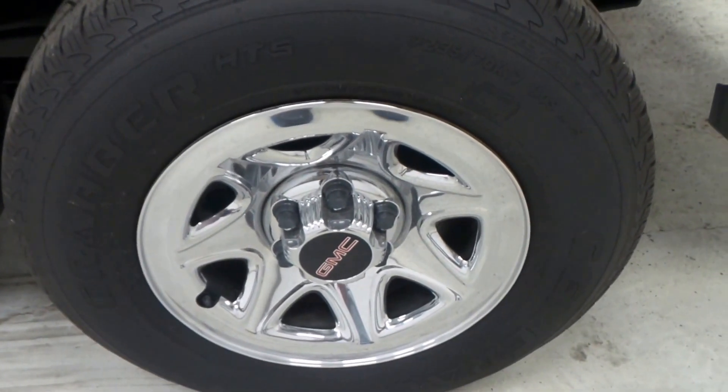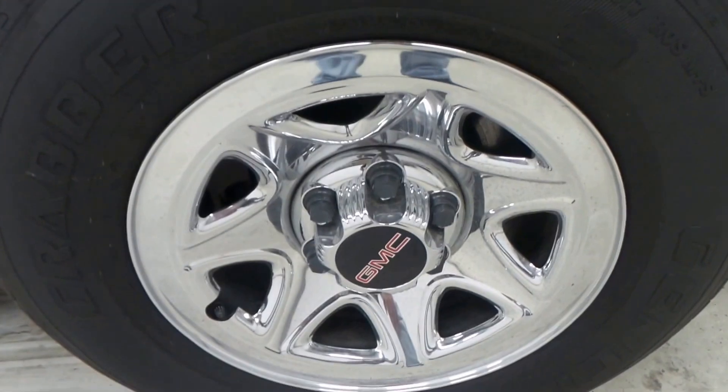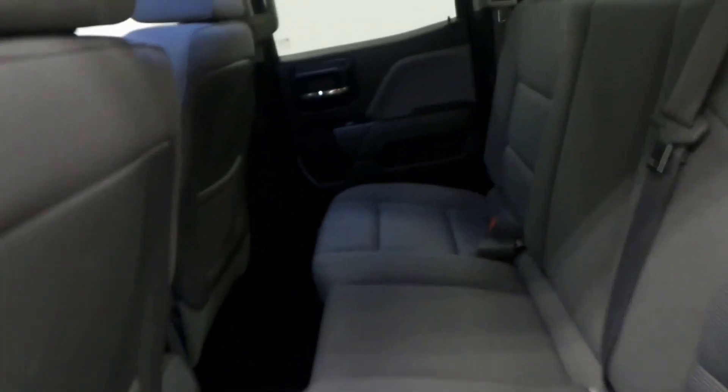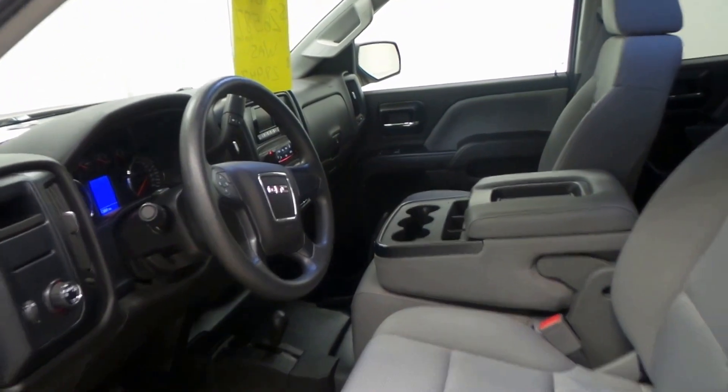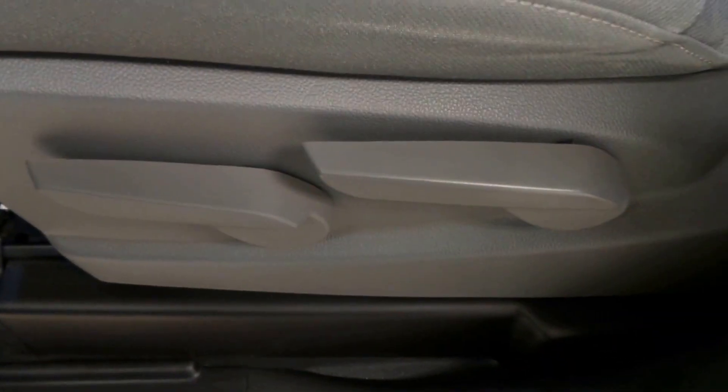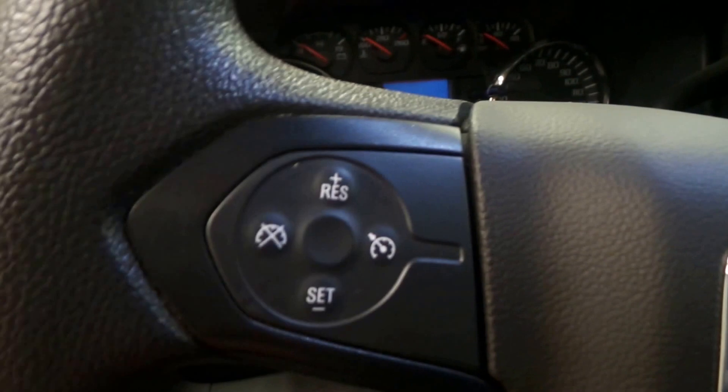We have a General tire with very good tread, and 17-inch chrome rims. There's the back seat — all gray cloth interior. Again, super clean, very nice vehicle. There's the front seat.